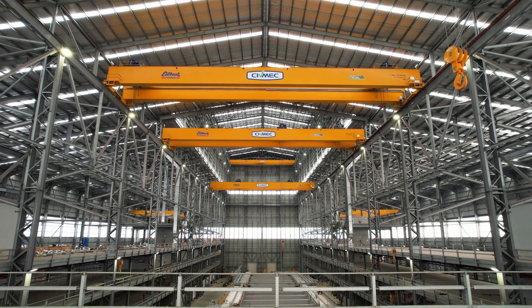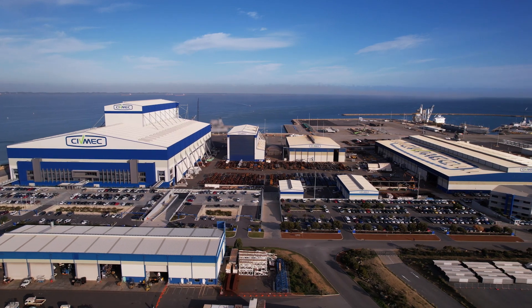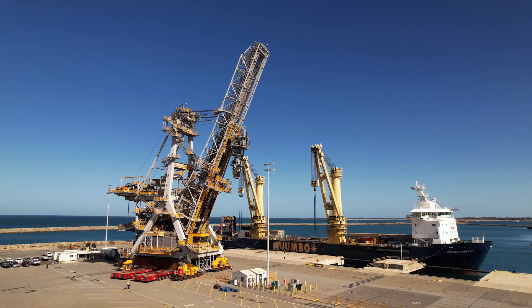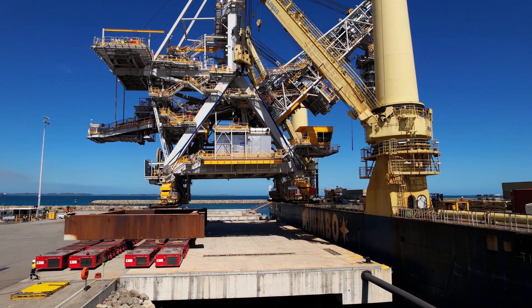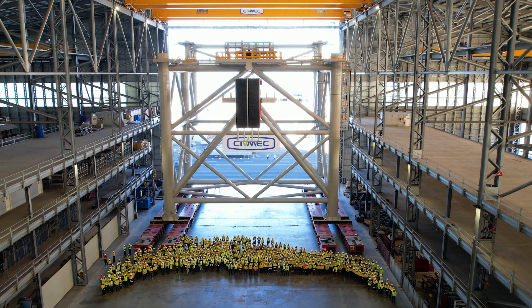I believe Sidmec was chosen to deliver this shiploader due to our world-class facility, and also our location to the waterfront. The AMC — the Australian Marine Complex — is at the back of our gate, so we have full access to wharves and heavy lift vessels. We also have a very tight-knit team of labor.